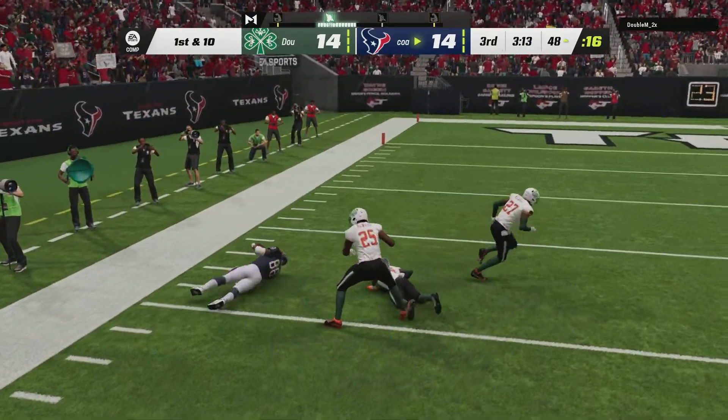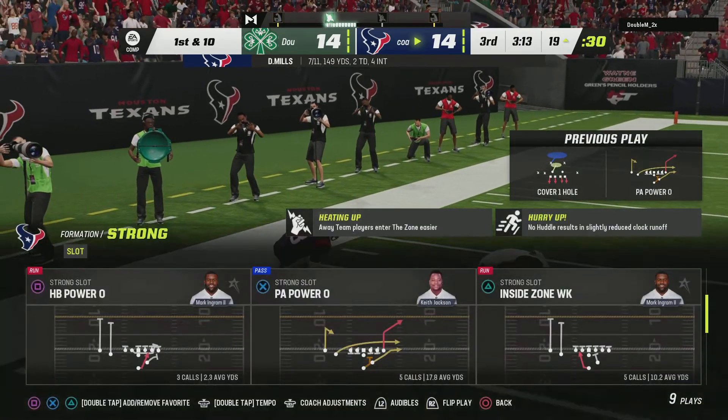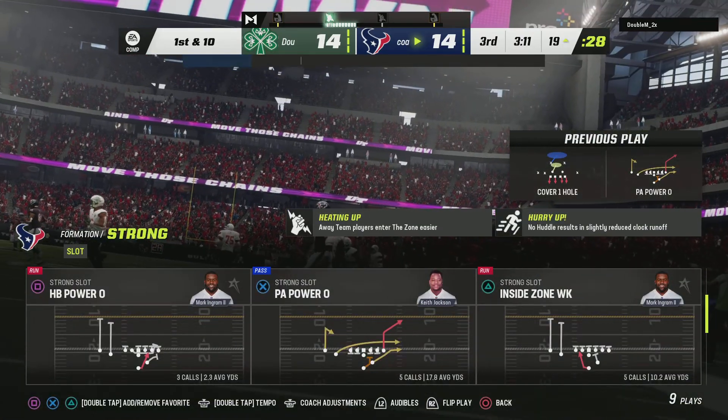And this is caught at the 20, and they're going to get this down inside the 20. It's a jack.